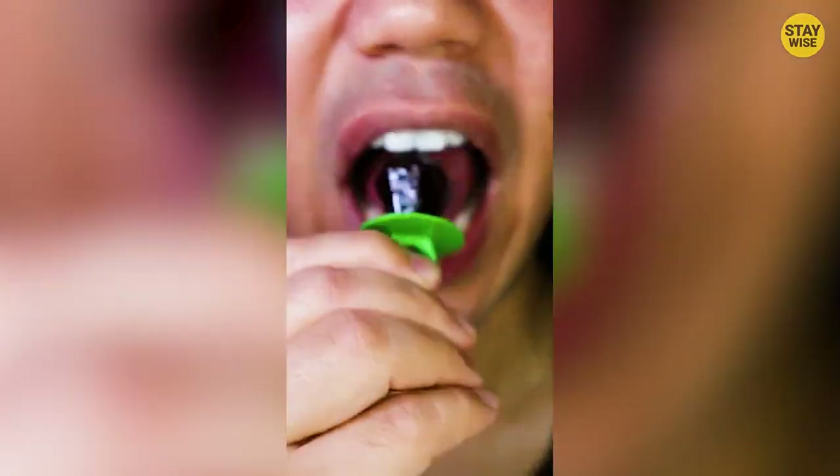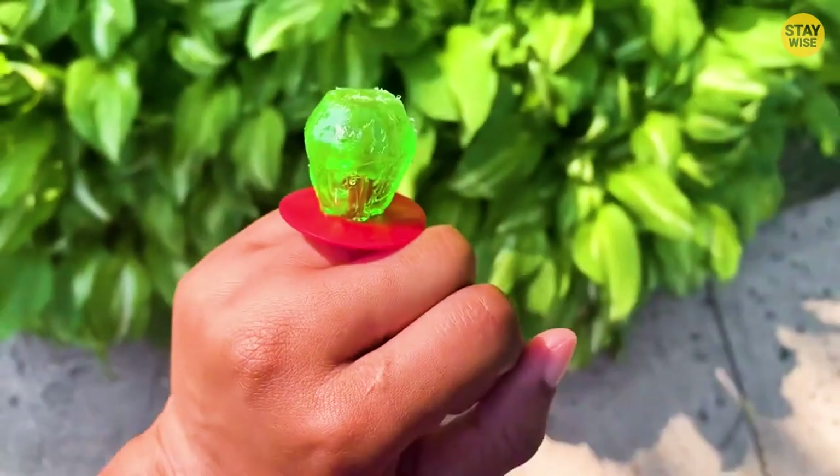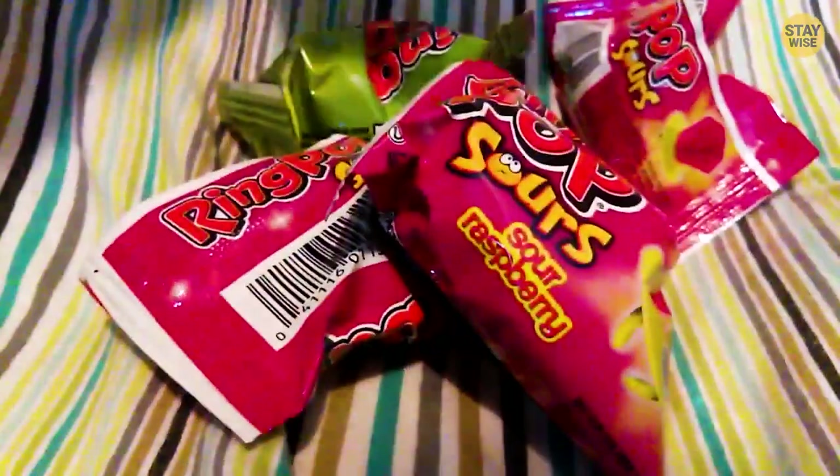This candy comes in blue raspberry, cherry, twisted berry blast, strawberry, and watermelon flavors. There's also a collection of sour ring pops. Who likes sour candies? I'll bet you do.